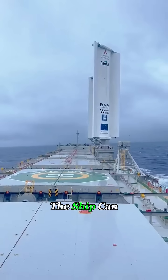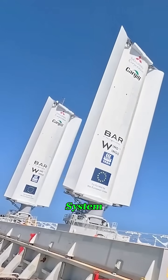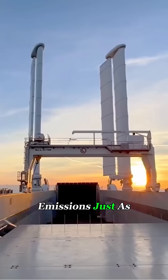As long as there's wind, the ship can cut its fuel use by nearly half. Real-world tests show that cargo ships equipped with this system can reduce fuel consumption by up to 30% while cutting carbon emissions just as much.